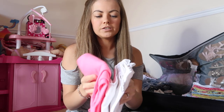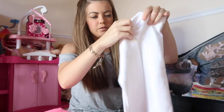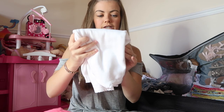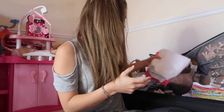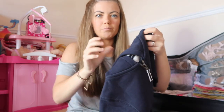Next we have two cardigans for Ellie — a pink one and a white one. This is for if it gets chilly in the evenings. I know it probably won't because Turkey is really hot at the moment, but I just like to be prepared and I wouldn't want her going cold. And two hoodies for Harry, but one of them will be coming on the plane with us, so this is his other one — just a navy zip-up hoodie.